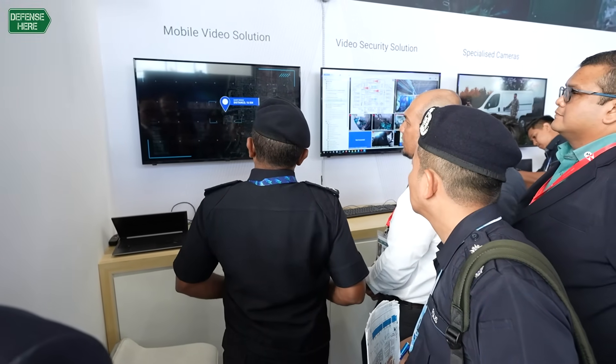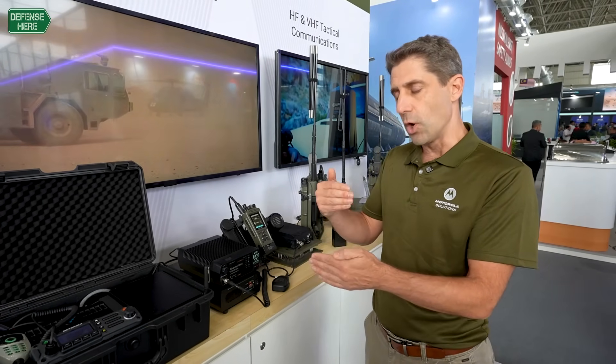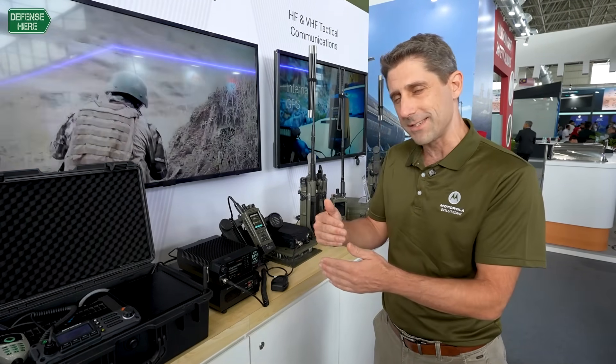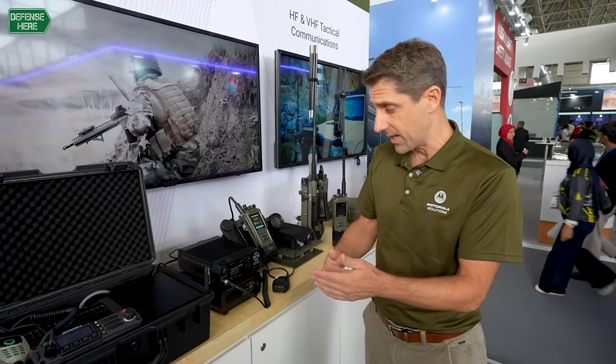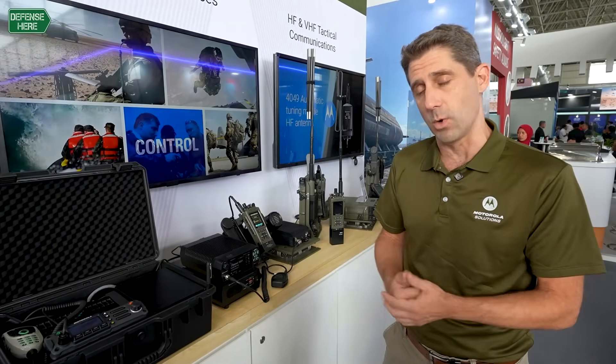In strategic HF solutions, data capabilities are much more important in the market. We're seeing that you don't want just small amounts of command and control — we want to be able to send larger messages, emails, and maybe video and images over HF as well.